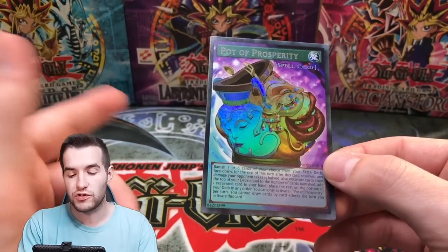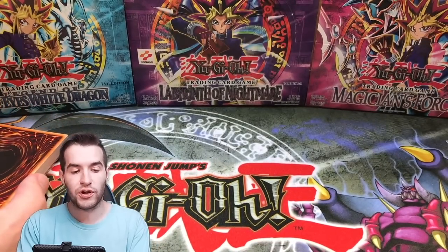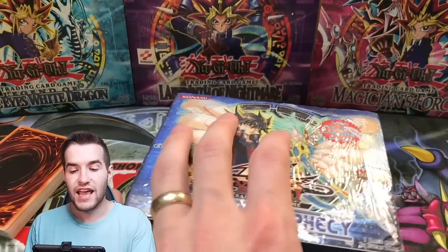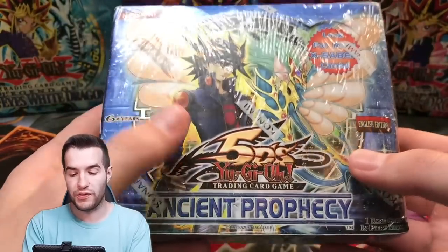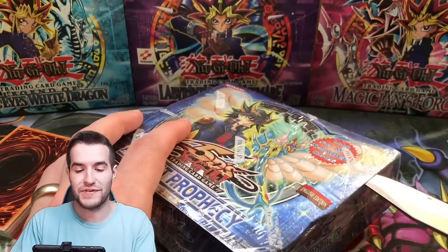The Winged Dragon of Ra is free if you just pay the shipping, so don't forget about that. Really cool card to start us off — Pot of Prosperity. We've got the whole stack here, gonna keep it pretty exciting. Let's get into this Ancient Prophecy booster box. We could potentially pull a Ghost Rare Ancient Fairy Dragon, which would be insane — that would be so cool.